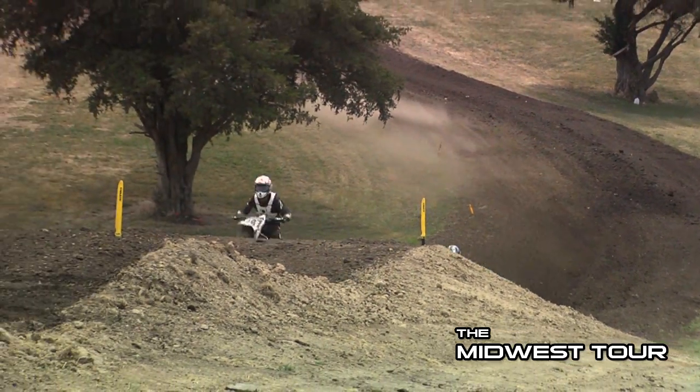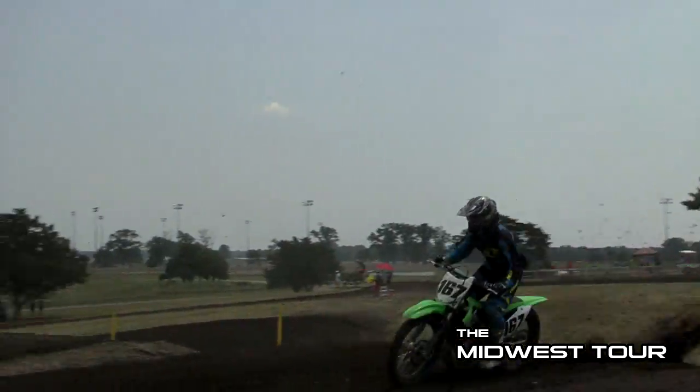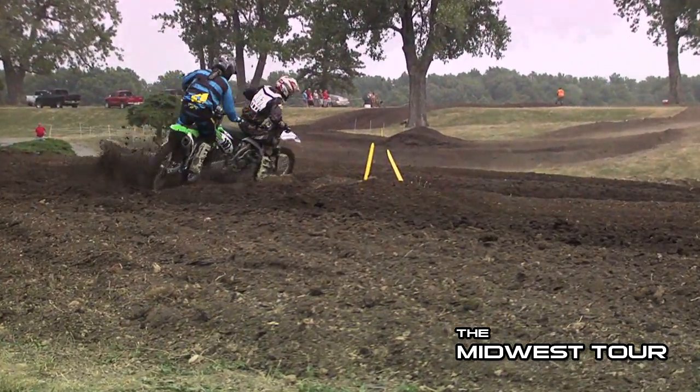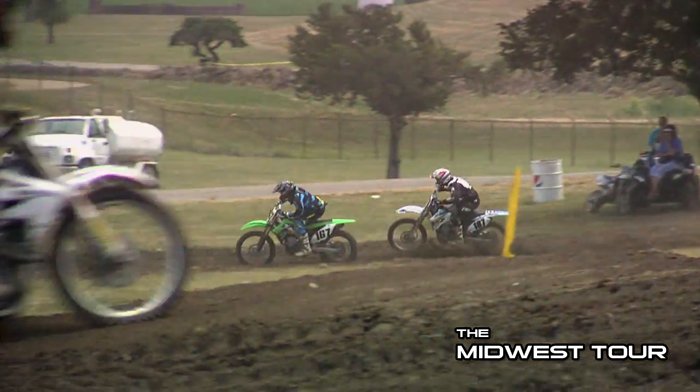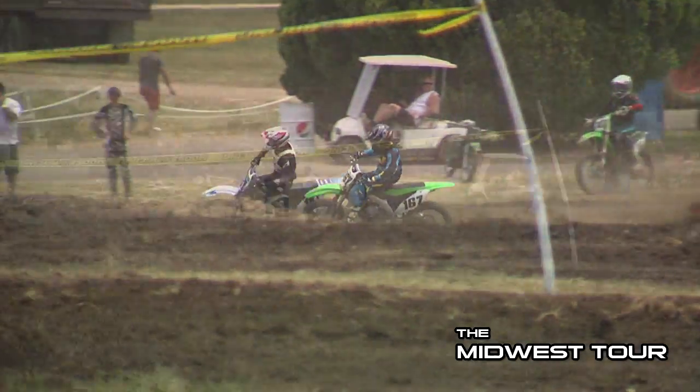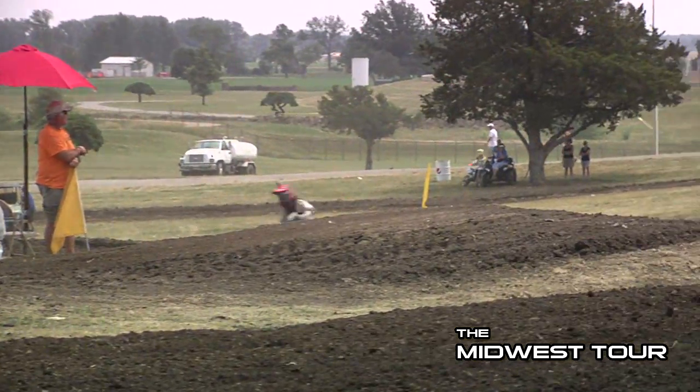Ronnie was ripping, took the inside there going over this uphill triple. The 167 is going to try to squeeze to the inside — not quite make it happen yet. Jake gets a good drive out of that corner and gets by the inside of Ronnie Ford right there to take back over the number three spot.